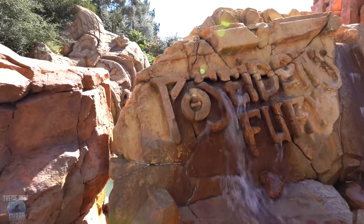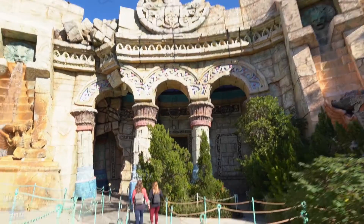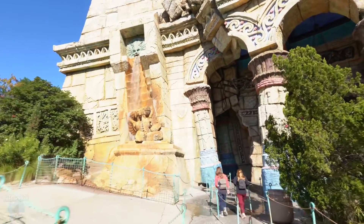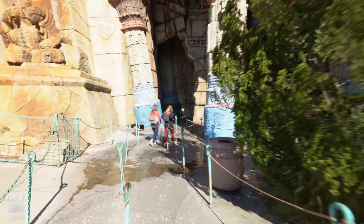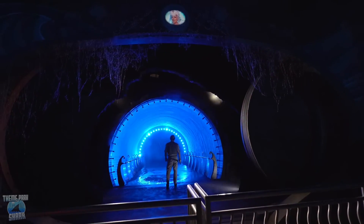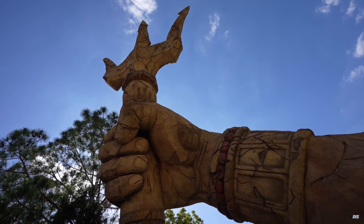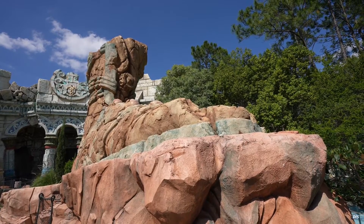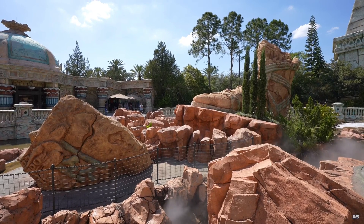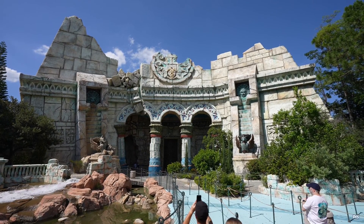Formerly located at Universal's Islands of Adventure, this walkthrough show was one of the centerpieces of the Lost Continent — a unique land not based on an IP or brand. Originally paired with the 8th Voyage of Sinbad stage show and the Enchanted Oak Tavern, Poseidon's Fury and Mythos were the last two remaining pieces of the land. During the conception of the attraction, Universal Creative became infatuated with a truly amazing practical effect that they would then form the story around. The Lost Continent section of the park was often hailed for its immense attention to detail based solely on the imagination of Universal's creative teams, with intricate rockwork woven into the land and façade, and many small touches that often went unnoticed.